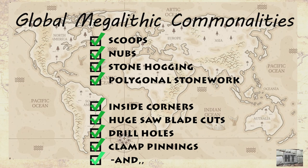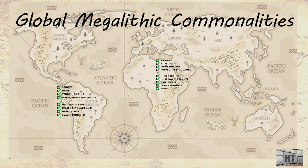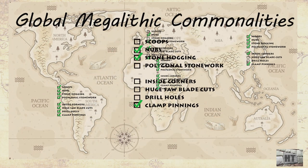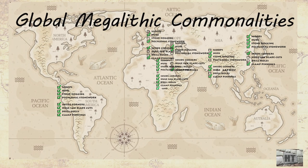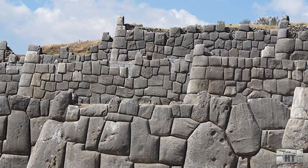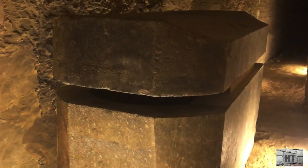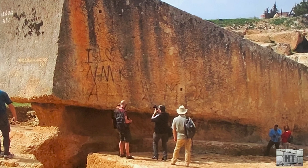Egypt has examples of all of these listed items, and the rest of the world's megalithic locations have most of them — scoops and nubs, stone softenings, and more. A global civilization and its technology was destroyed, wiped clean, about 12,000 years ago. All that we have to theorize by is the impossible stoneworks that we can't do today. After 12,800 years, that's all that's left for us to gawk at.